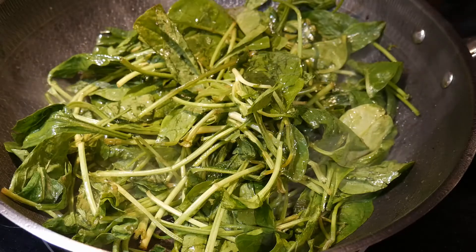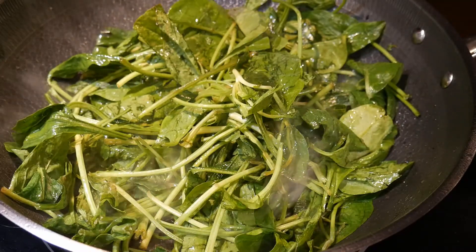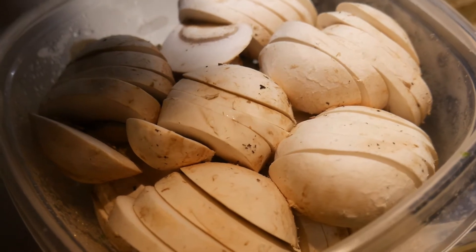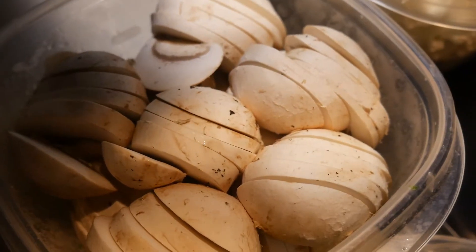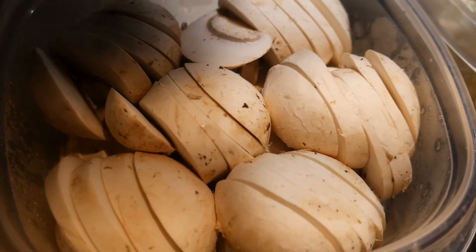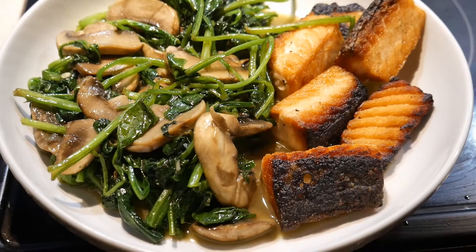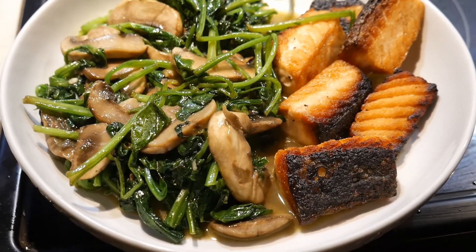The second is some spinach which I purchased about a week ago. The third is some white mushroom that I know I should use up soon. This afternoon I fell asleep in my chair, and I know my wife is getting hungry, so I should prepare a quick meal.